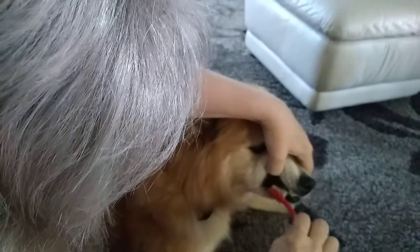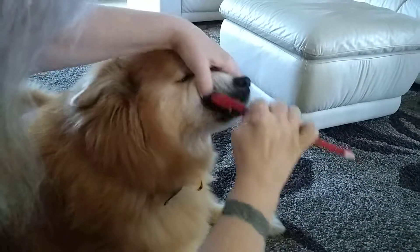Excuse me sweetie, let me just get in here and polish those teeth first, going in nice circular motions.